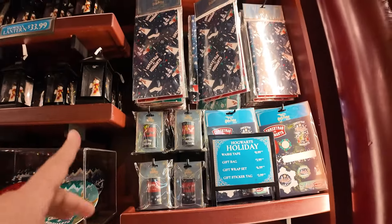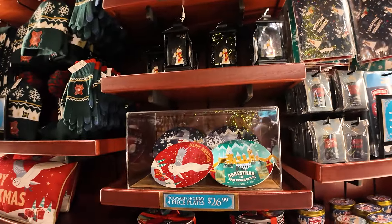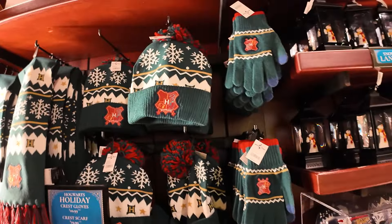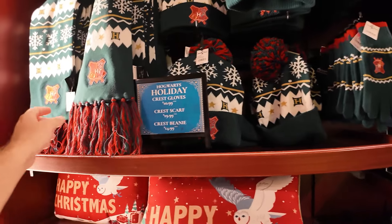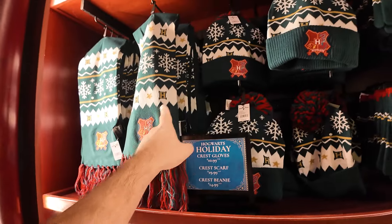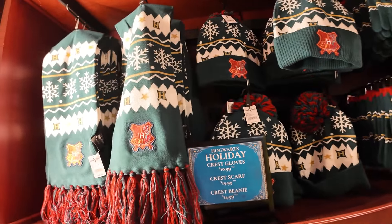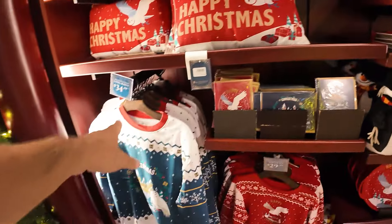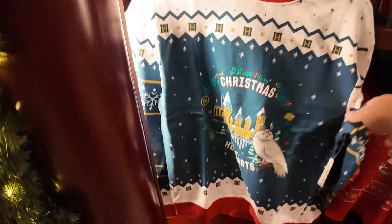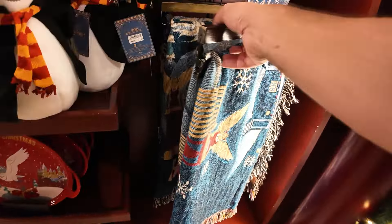Holiday pricing: 99 cents for tape, $6.99 for gift wrap, $3.99 for stickers. The sets of dishes are on sale for $26.99. Look — the gloves are on sale, regular price $22, marked down to $10.99. The scarf is $19.99 — regular price was $40, so that's half price. And the hat is $14.99 — so 50% off the scarf, 50% off the hat, 50% off the gloves. You could put together a nice set for around $30. This Christmas shirt from last year is $34.99 — originally $70, so 50% off.